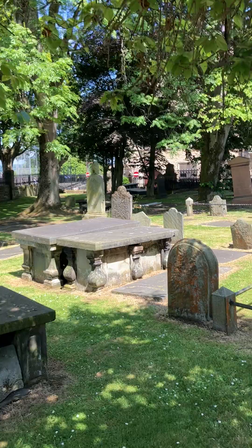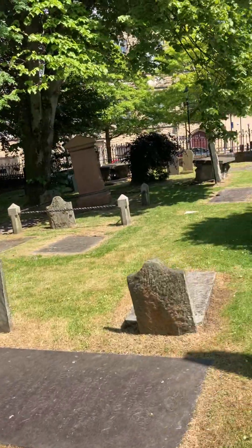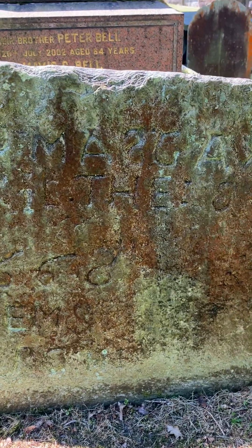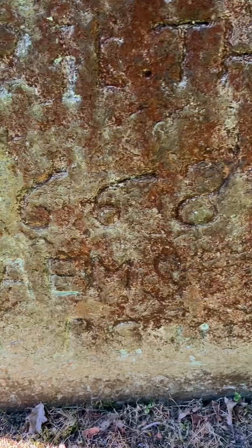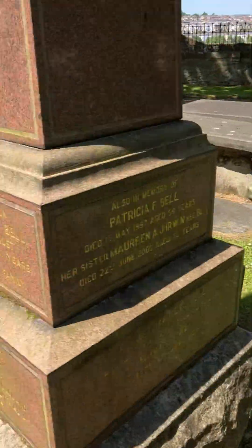You can hear the bells ringing there — I heard somebody saying that somebody must be getting married. Now it's just down here. It's Thomas Gay, or Guy I think that is, and it says, as you can see there, 1668. So that one is 1668 — so that's another old gravestone, and there's a load of old gravestones in this cemetery.